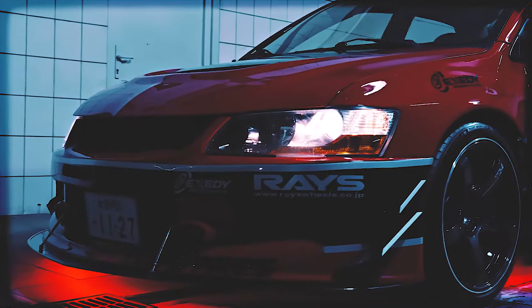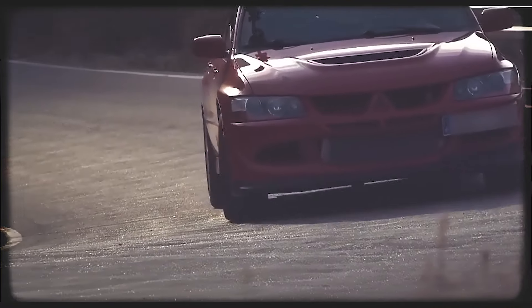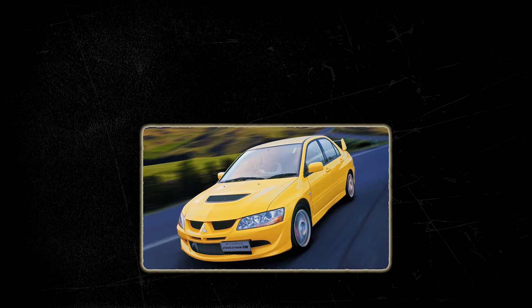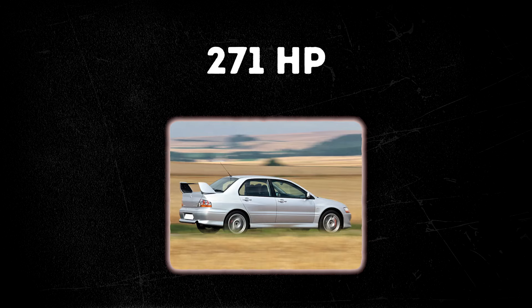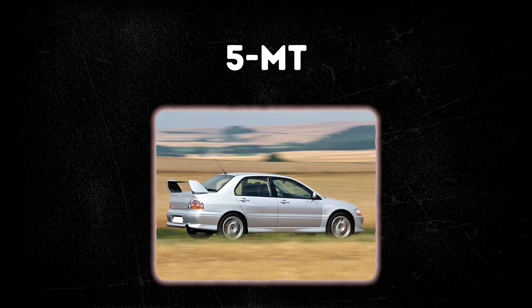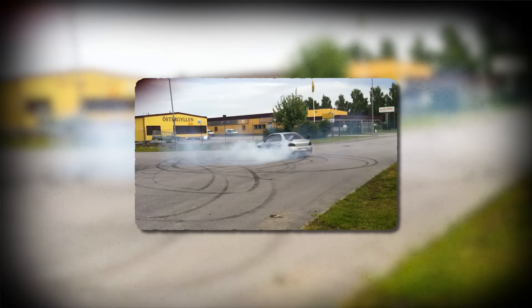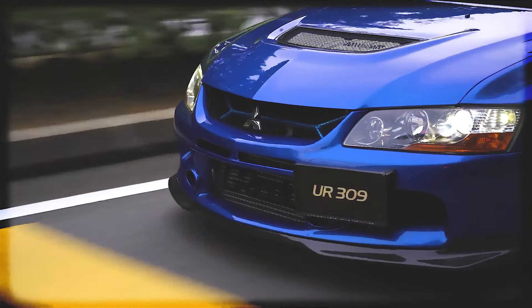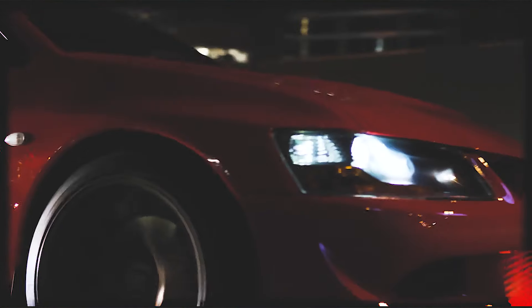The Mitsubishi Lancer Evolution 8, commonly known as the Evo 8, is a high-performance sports sedan that gained widespread acclaim for its rally-inspired design, potent turbocharged engine, and an advanced all-wheel drive system. Powering the Evo 8 was a 2.0-liter turbocharged inline-four, producing around 271 horsepower and 273 pound-feet of torque. Mated to a 5-speed manual transmission, the Evo 8 featured a potent combination of turbo boost and precise gearing, allowing for quick acceleration and responsive throttle control. The engine's performance characteristics and tunability made it a favorite among enthusiasts and aftermarket tuners.